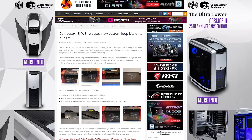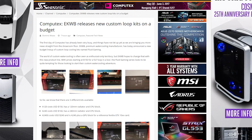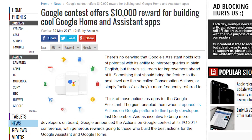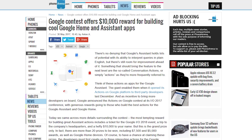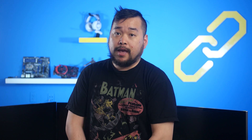EK Waterblocks announced new custom water cooling loop kits at Computex priced at a wallet-friendly $150 and up, called Fluid Gaming. And Google is running a contest for building cool Google Home and Assistant apps. If you win the contest, you get tickets to Google I/O 2018, a trip to Google headquarters, and $10,000. But that's just the grand prize — there are also 20 other prizes to be won.